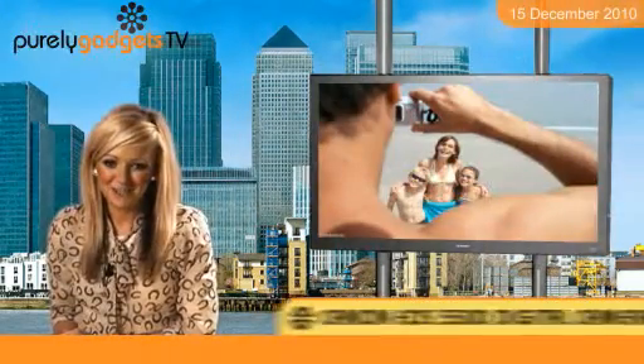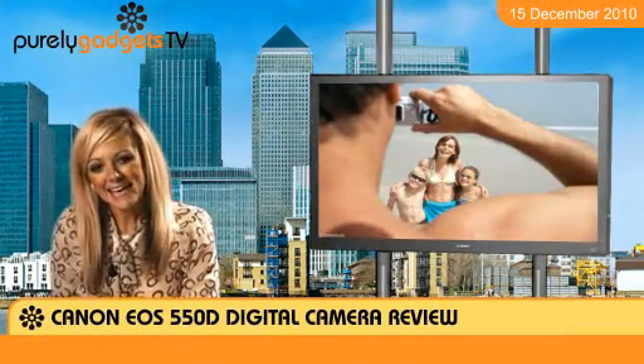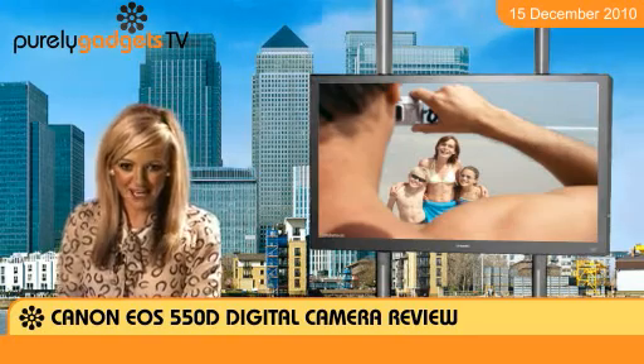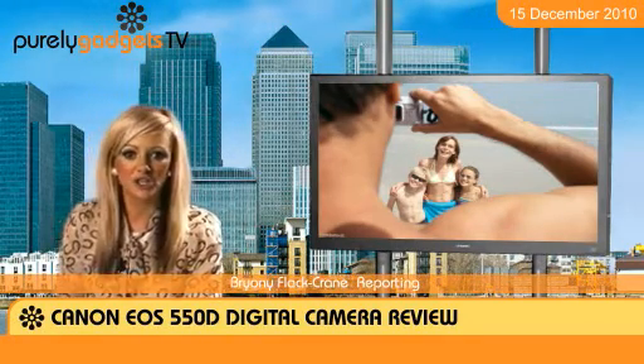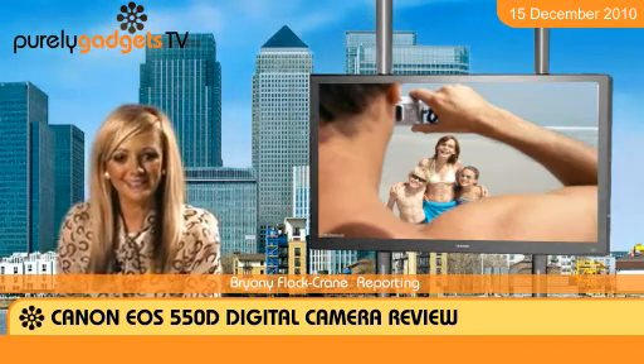Welcome to Purely Gadgets. Today's featured product is the highly recommended Canon EOS 550D. We'll be running you through some of its top features and impressive qualities in this introduction to a pretty mighty SLR.